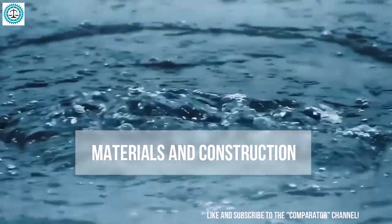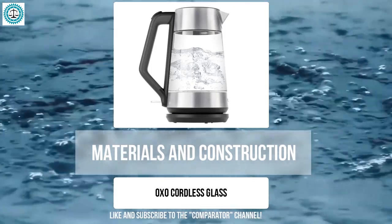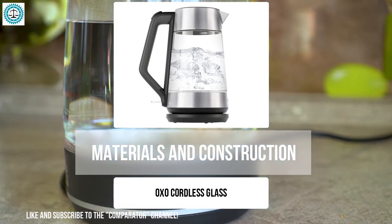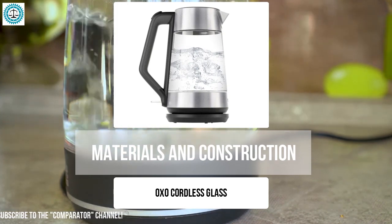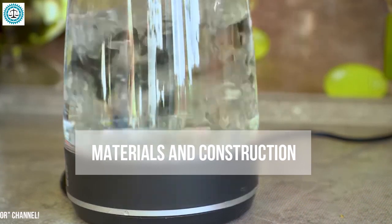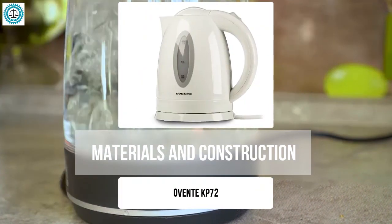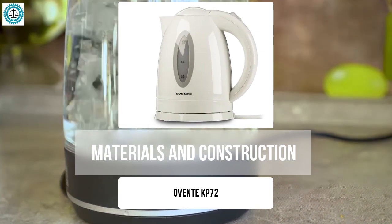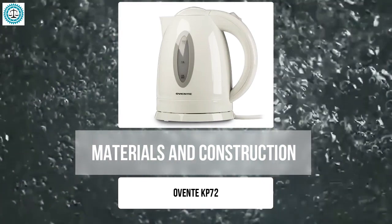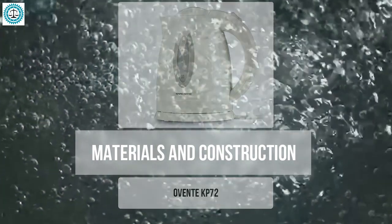The OXO Cordless Glass features a body made of tempered glass complemented by stainless steel. Glass is an excellent neutral material that does not interfere with the taste of the water, looks stylish, and the transparent walls allow you to watch the boiling process. The Ovente KP72 is a lightweight and affordable kettle made primarily of plastic with stainless steel elements. However, if you plan to use the kettle frequently and for a long time, plastic may lose its properties over time and hot water could absorb unwanted substances.